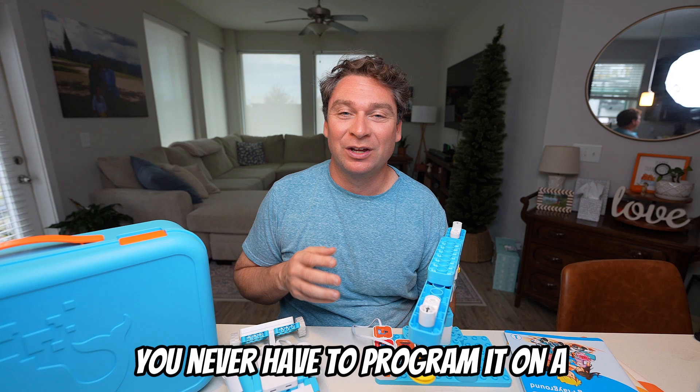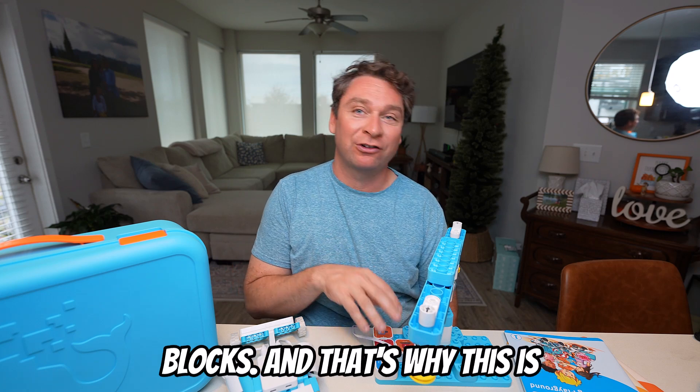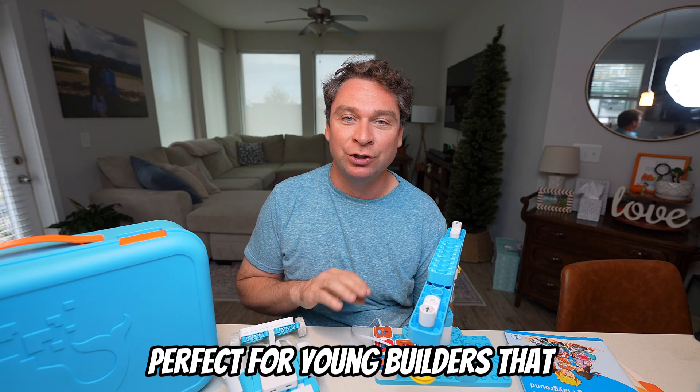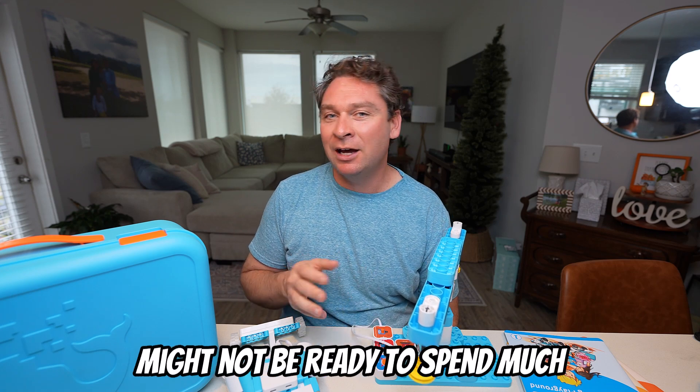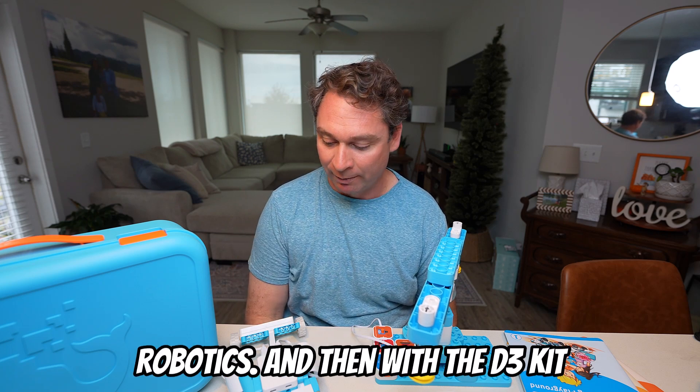And then it just works — you never have to program it on a computer. You program it with blocks, and that's why this is perfect for young builders who might not be ready to spend much time in front of a screen but have that itch to start learning robotics.